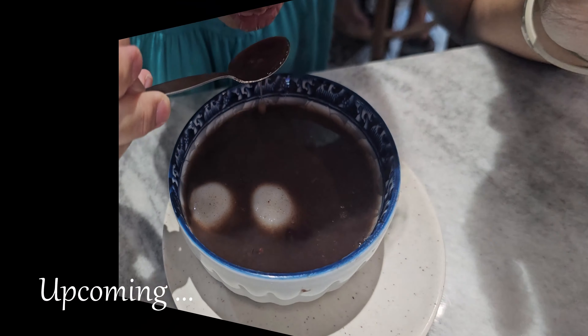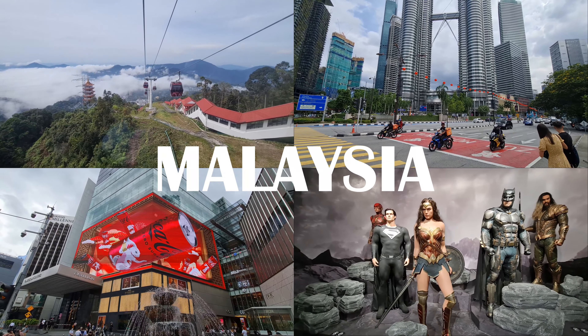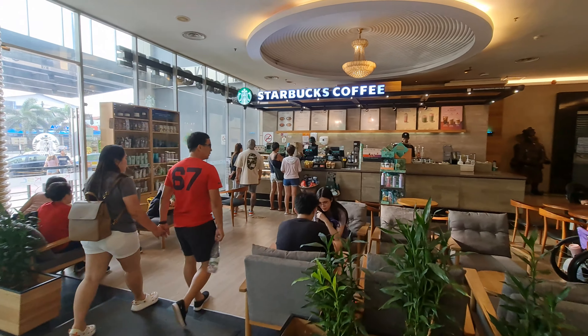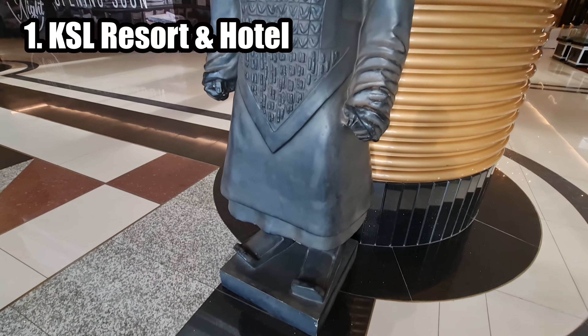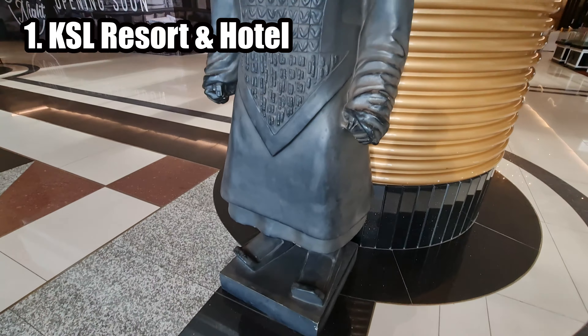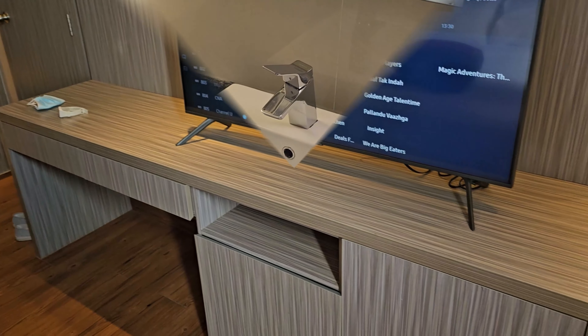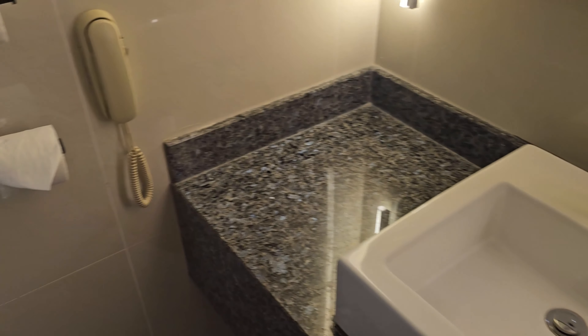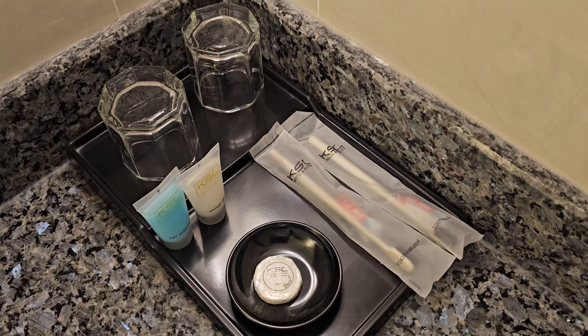Alongside the resort, the KSL Hotel provides comfortable and stylish rooms for those seeking a more budget-friendly stay. Guests can expect friendly service and access to various facilities, making it suitable for both leisure and business travelers. Rooms at the KSL Resort Hotel are often designed with modern amenities and stylish decor. It's important to note that amenities can vary depending on the type of room you book — standard room, suite, etc. — and the hotel's specific offerings.